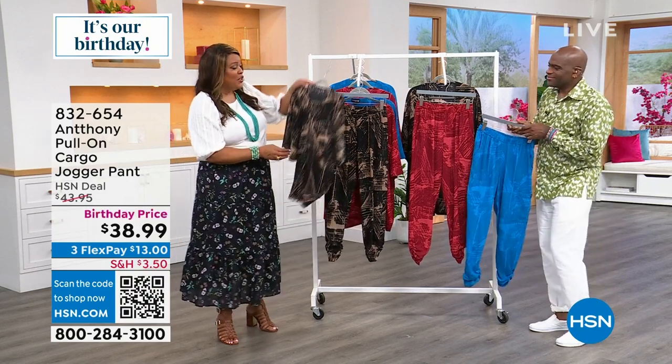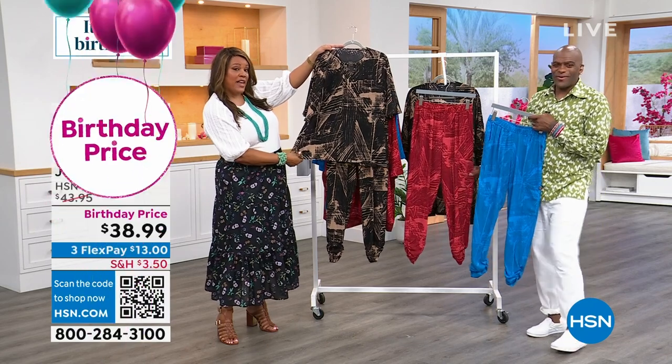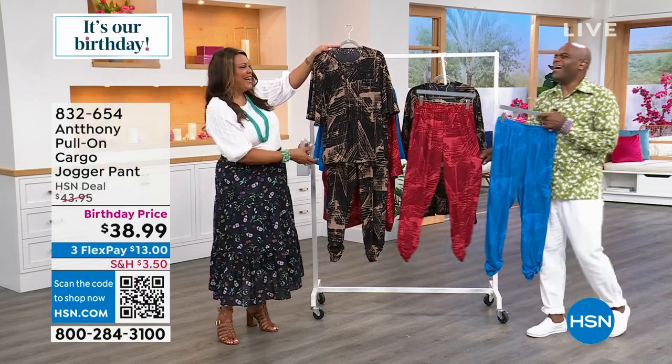Birthday, y'all. Cue the confetti. This is your new birthday suit, and it's just as flattering. I would say this birthday suit looks better than my birthday suit. I love it.